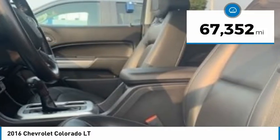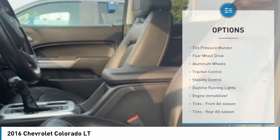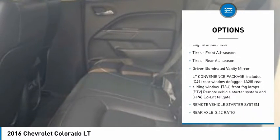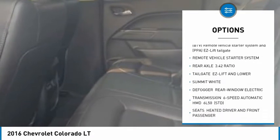This vehicle has less than 70,000 miles. Here are some of this vehicle's great options: tire pressure monitor, four-wheel drive, aluminum wheels, traction control, stability control, daytime running lights, engine immobilizer.